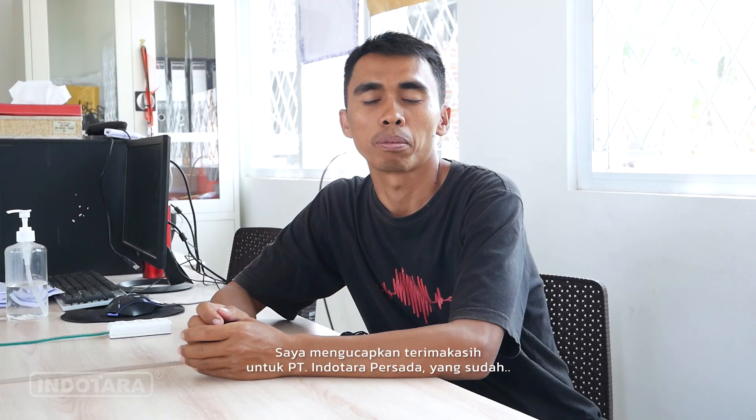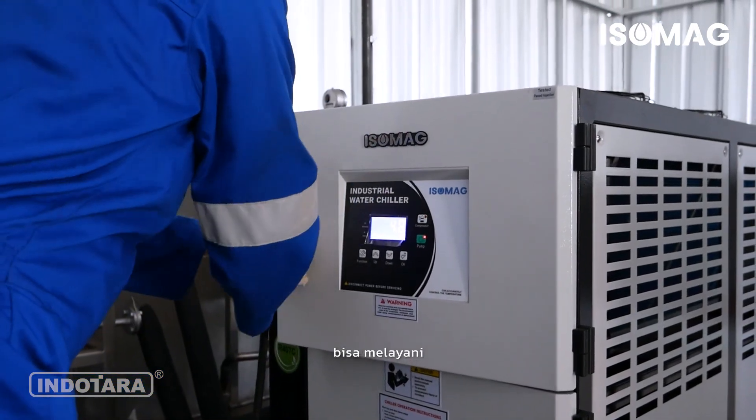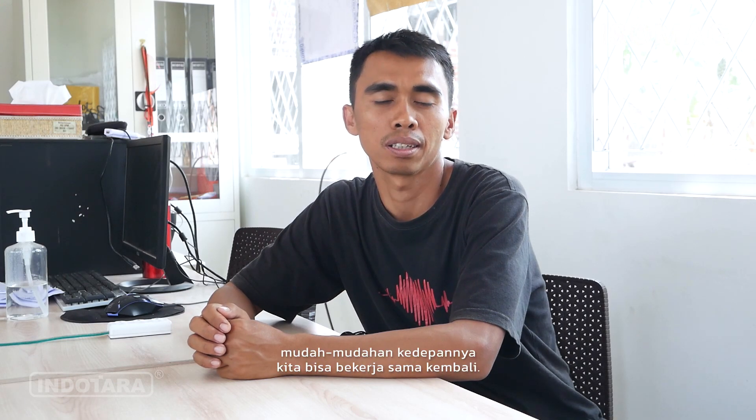Saya mengucapkan terima kasih untuk PT. Indotara Persada yang sudah bisa melayani dengan mengadakan chiller Isomag ini. Mudah-mudahan ke depannya kita bisa kerja sama.